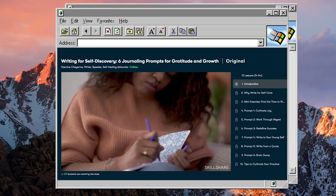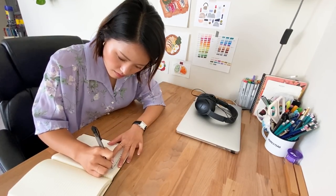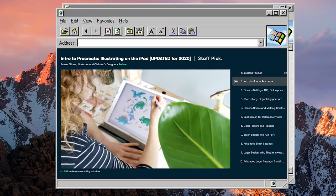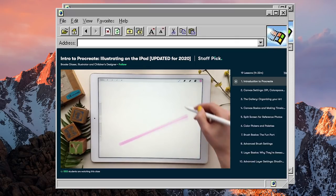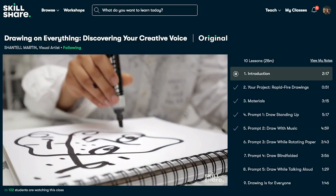More recently, I've been enjoying Yasmin Cheyenne's writing for self-discovery class, where I've been able to navigate my complex emotions and thoughts through writing. It is a crazy and dark time that we're living in, and her class has helped me to be kinder to myself. There's another class I want to recommend: Brooke Glazer's Intro to Procreate Illustrating on the iPad. I know some of you have asked me about good iPad drawing classes for beginners — I would say this is a great class to start off with. I also love that Skillshare is always launching new classes by artists and illustrators that I love following on Instagram.